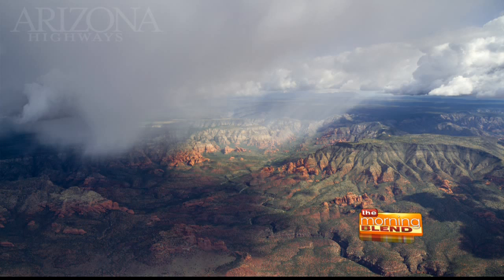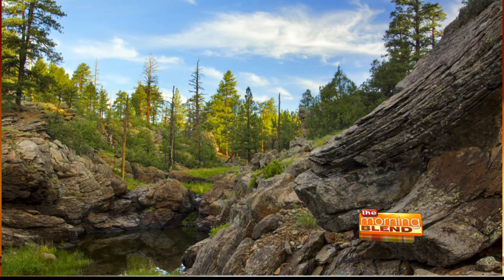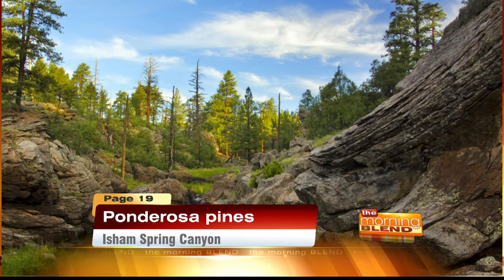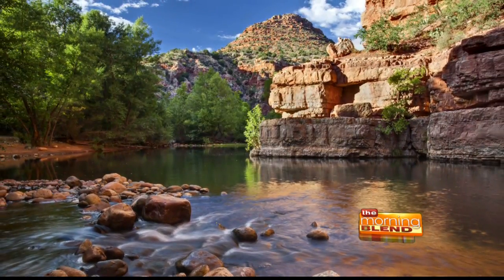Our next photo — we have some volcanic rock in this canyon. Within Sycamore Canyon there are a lot of side canyons, and I think this one's called Isham Springs Canyon, and it looks like this. There are hiking trails in there — I think there are about 20 established trails. You can also get off the beaten path and do some backpacking in there as well. Sycamore Creek is a really popular spot for people to go.